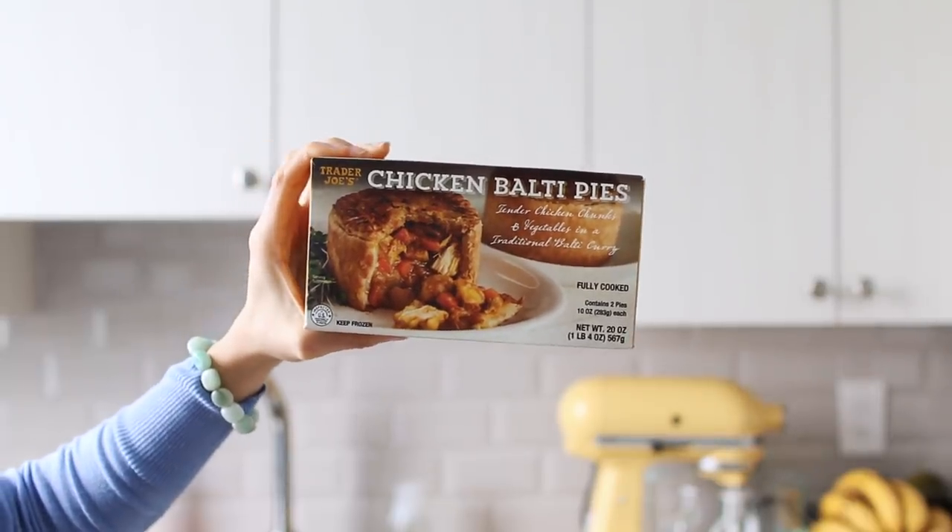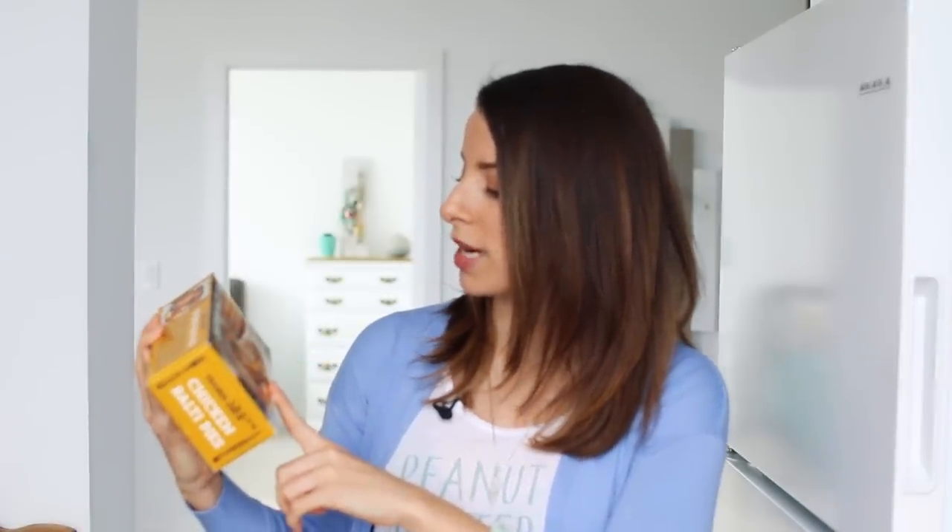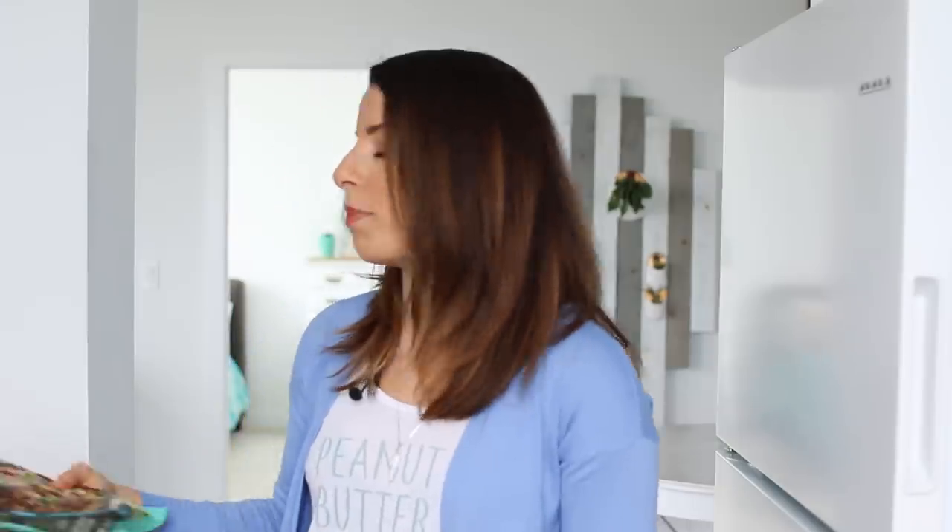Next freezer item — this is a new one I haven't tried — are the chicken balti pies. I've been really into chicken pot pies lately, and I actually have a recipe coming up on the channel soon. I'm just really into pastries with a chicken stew right now, it's very comforting. This is tender chicken chunks and vegetables in a traditional balti curry. It comes with two, so you could pair it with the French onion soup for a cozy dinner, though I'd probably have them on separate occasions.